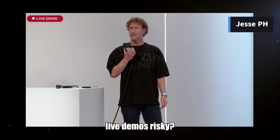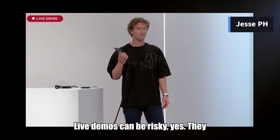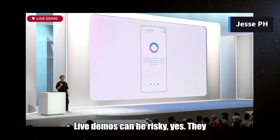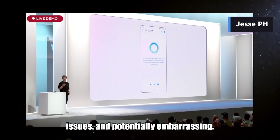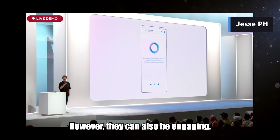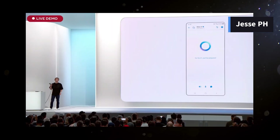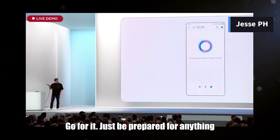Hey, are live demos risky? Live demos can be risky — they can be unpredictable, prone to technical issues, and potentially embarrassing. However, they can also be engaging and memorable. But I'm going to do it anyway. Go for it — just be prepared for anything to happen.